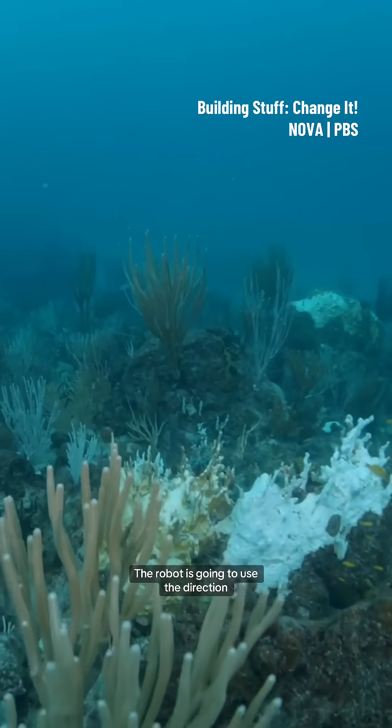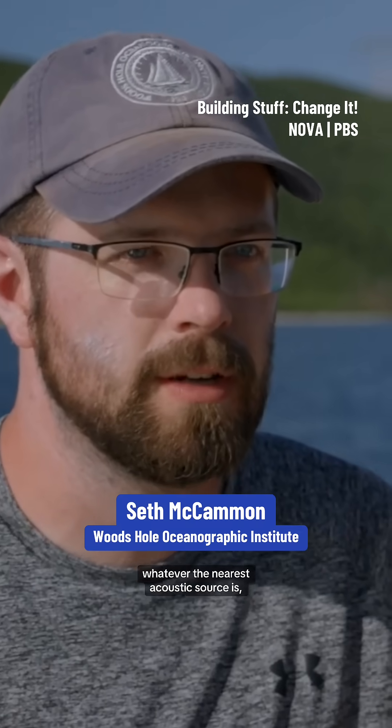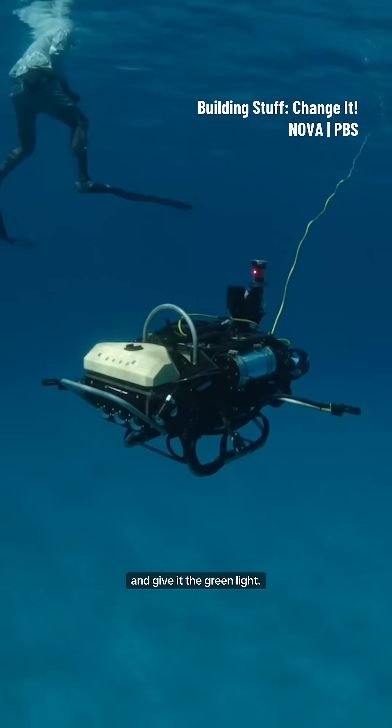The robot's going to use the direction that it's finding from its hydrophones and then drive itself to whatever the nearest acoustic source is, which we're hoping is going to be Joel Shoal Reef. They put CUREE in the water and give it the green light.